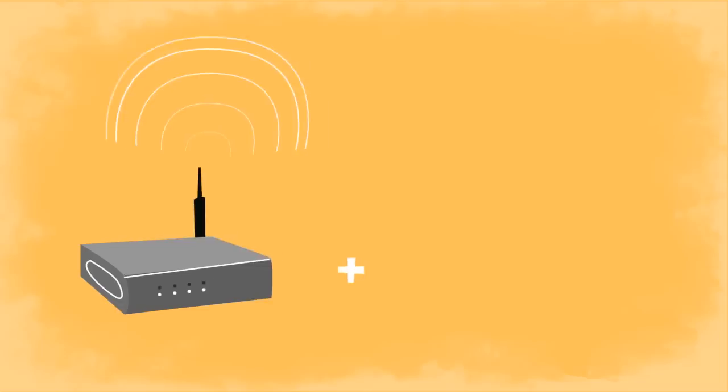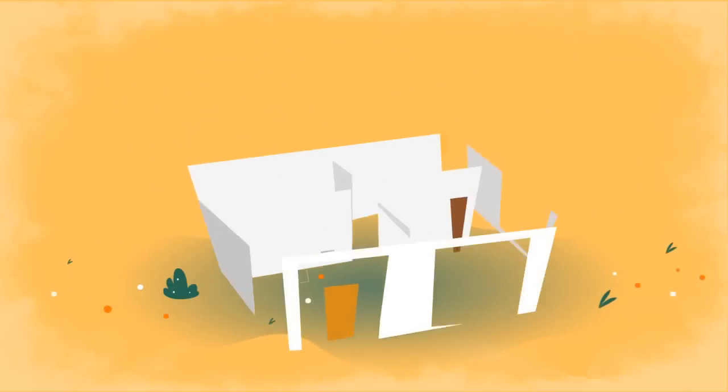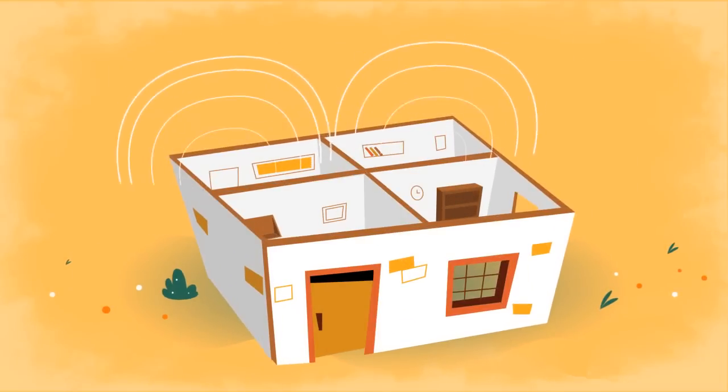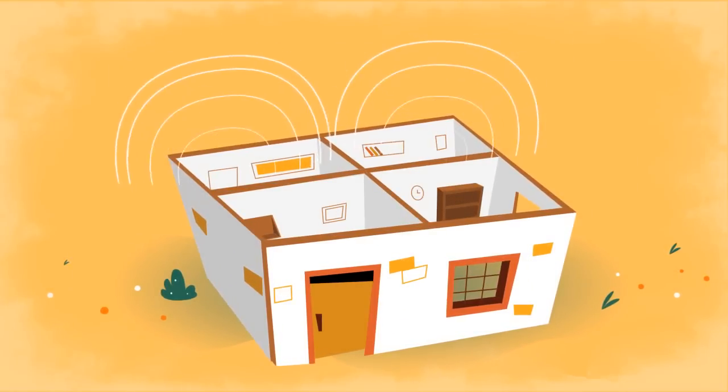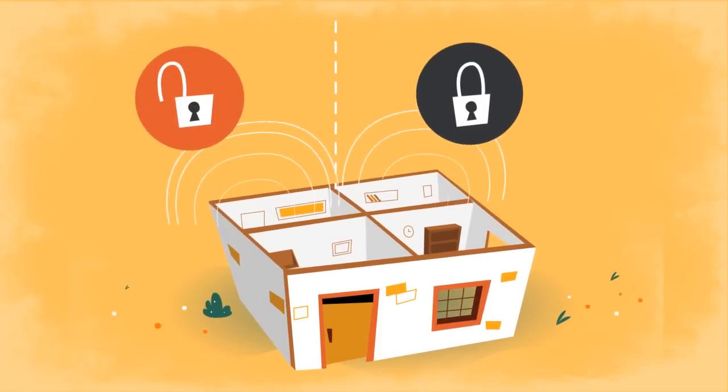Don't want to affect your current setup? Flash Router specializes in the dual-router setup. Add a Flash Router to your current setup for a segmented home, business, or VPN-dedicated gateway. Choose either local or VPN connection for any device, anytime.